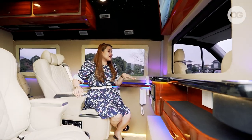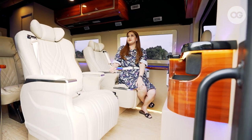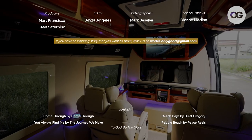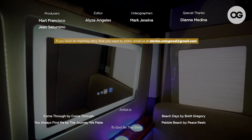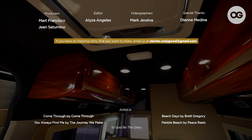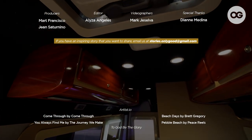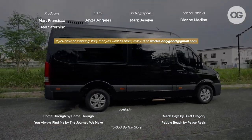So those are the great features of our van. I hope you guys enjoyed! If you have an interesting or inspiring story that you want to share, email us at stories.onlygood@gmail.com. And so you don't miss any videos on the OG channel, subscribe and hit the notification bell to get updates on our latest episodes.